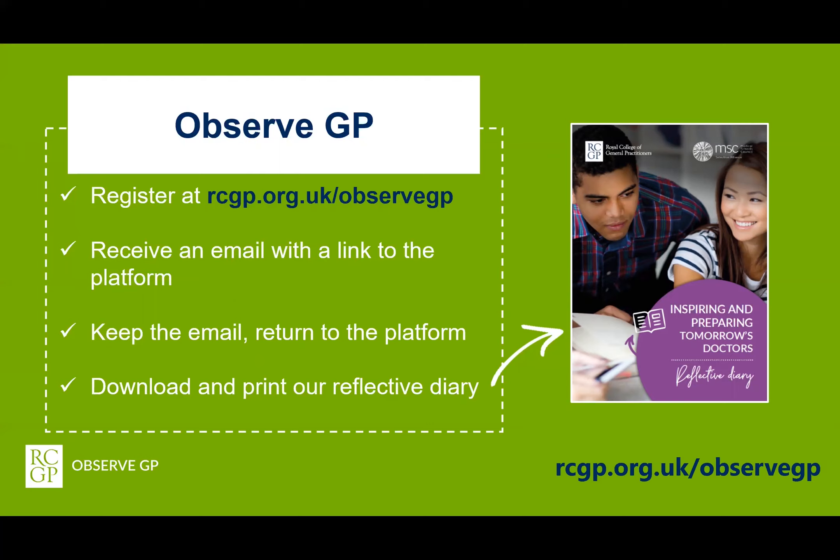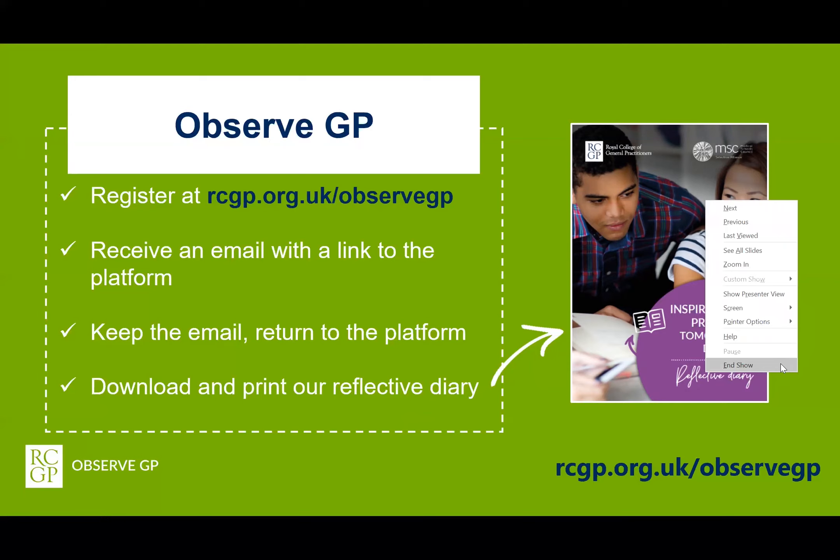It should take between one and a half and two hours to complete the platform in full. Pupils may choose to return to the platform and break up the different elements — it really depends on how much time they take to reflect upon and complete each of the activities. The RCGP supply a reflective diary for aspiring medics to download and use alongside the platform.